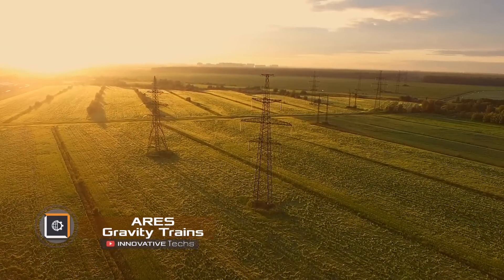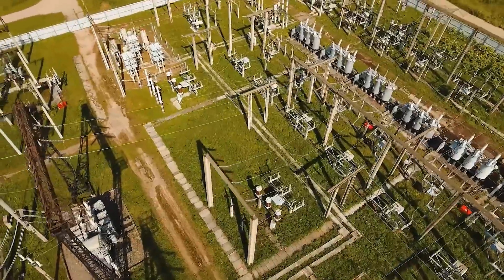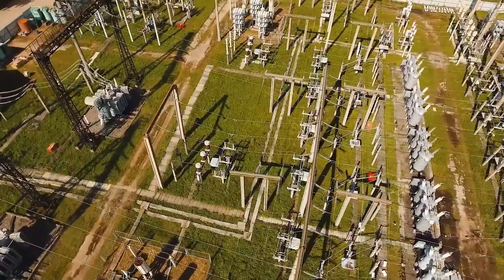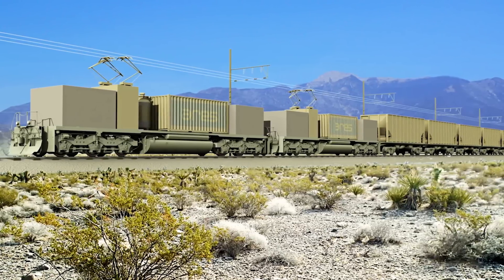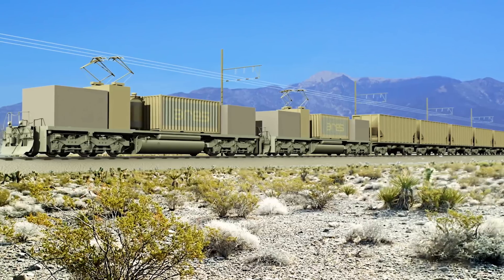Did you know that energy grids are unstable throughout the day? This happens because the demand and production of electricity constantly fluctuate, leading to an unstable energy system. To stabilize the grid, a system based on ARIS — Advanced Rail Energy Storage — can help. It involves using rail trains to store energy.